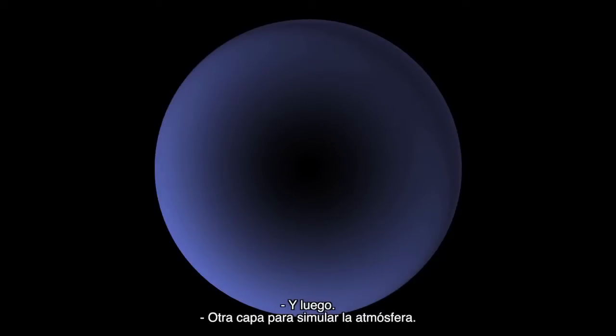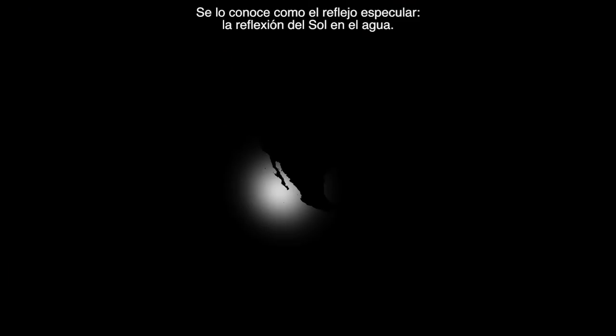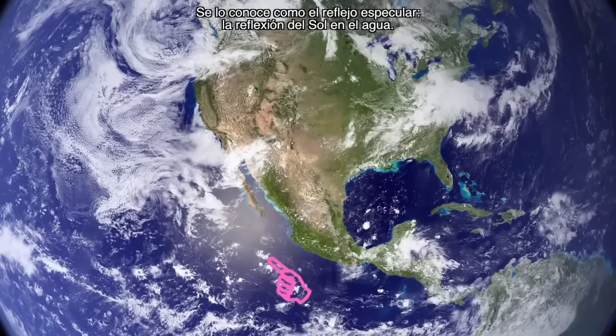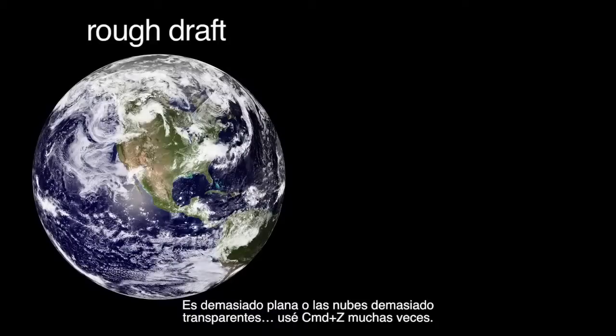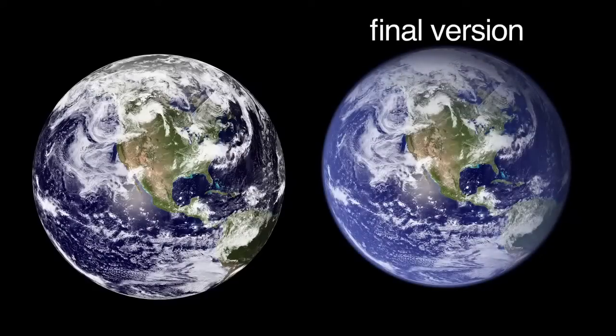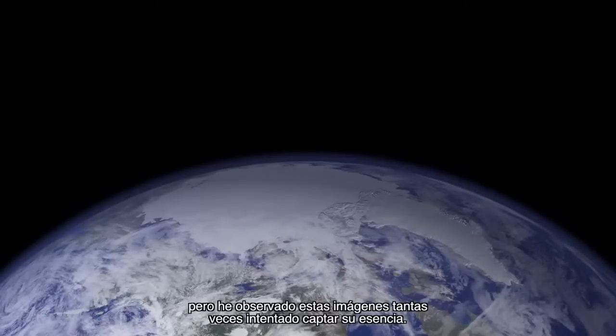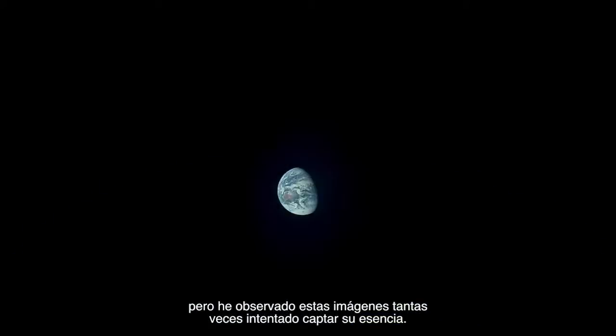Then there was another layer to simulate the atmosphere. And then there's this little bright spot called the specular highlight — the reflection of sunlight off water. Those are the pieces, but you can't just slap them all together; it just didn't look realistic. It looks kind of flat, or the clouds are sort of too see-through. So I just take Command-Z a lot. There's artistry to creating the world — what I imagine it to be. Unfortunately I'm not an astronaut, I've never been to space. But I've looked at these images over and over again, trying to get the essence of it.